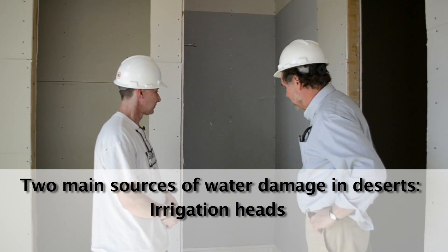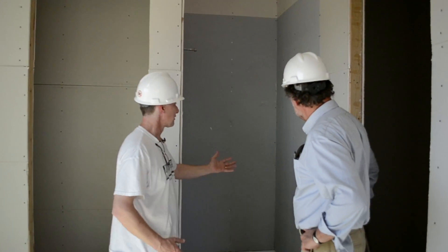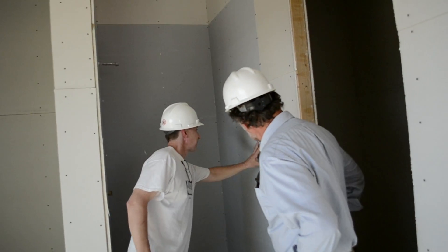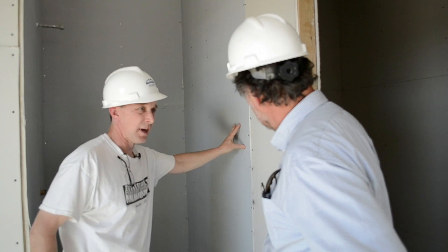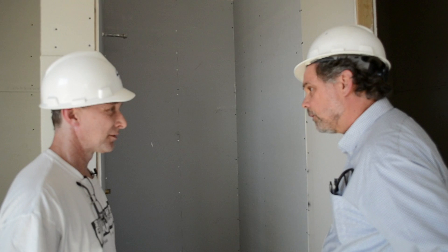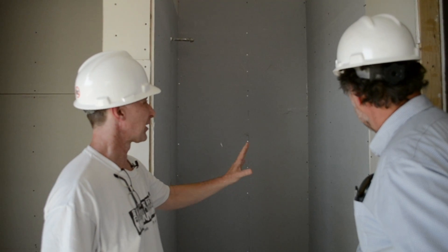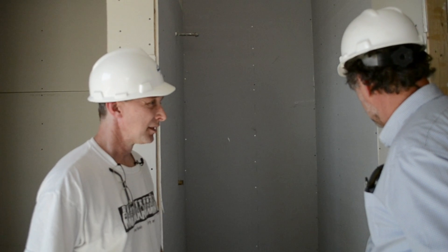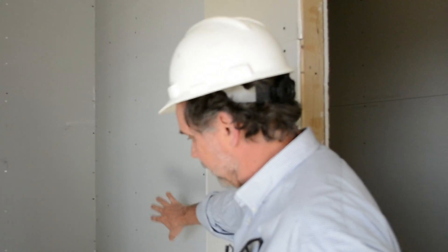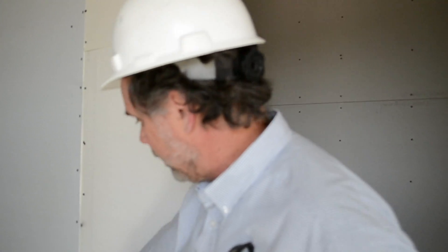It looks like we've got a good start here with some fiberglass-matted drywall, which is going to be better than green board or MR drywall. We don't know exactly what's going up next, but we suspect it's going to be some sort of a membrane — either a sheet membrane or a spray-applied fluid membrane that transitions from the inside of the wet area to the outside.